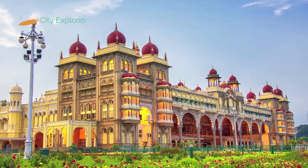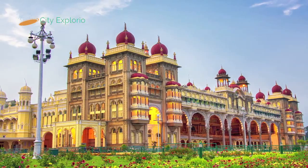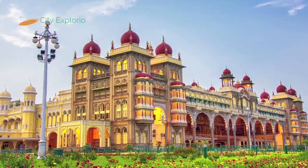Talking about the structure of the palace, it is a three-storied building made of granite and pink marble and comprises seven massive arches.